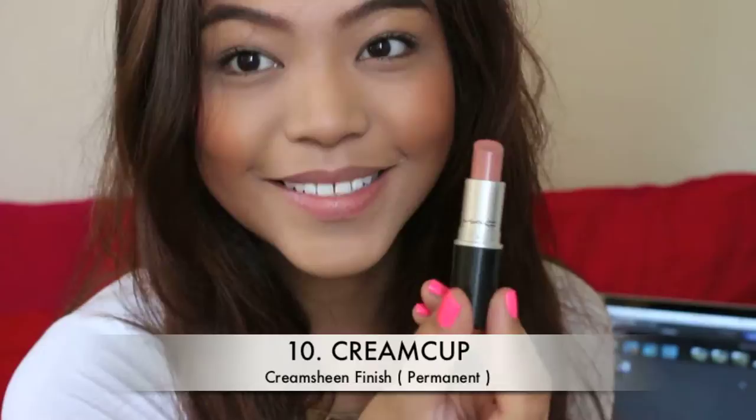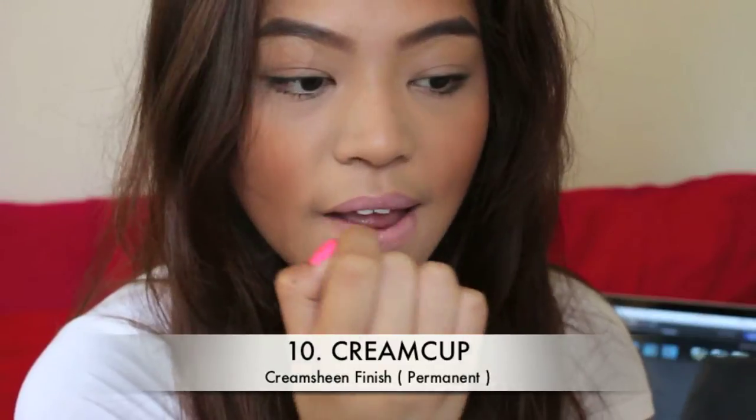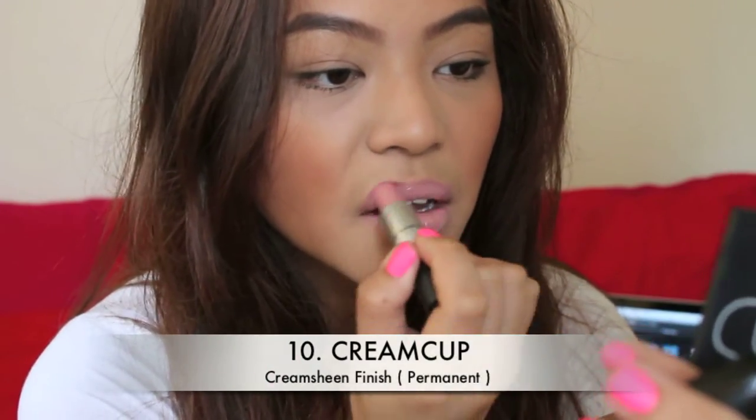Alrighty, we're gonna start with number 10 and it's Cream Cup, which is a cream sheen finish. It is your perfect nude without being too chalky or too light. It looks so gorgeous with just natural makeup or a neutral smoky eye. I rediscovered this in my stash and I've been loving it so far.